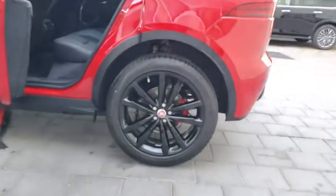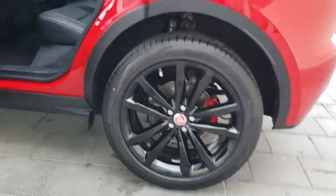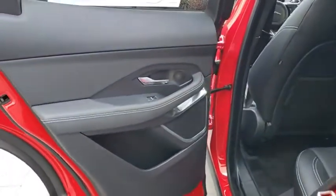Bluetooth, leather-wrapped steering wheel, adjustable steering wheel, power steering, keyless start, four-wheel disc brakes, aluminum wheels.